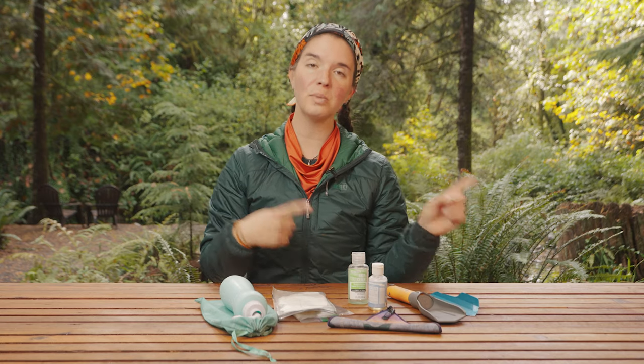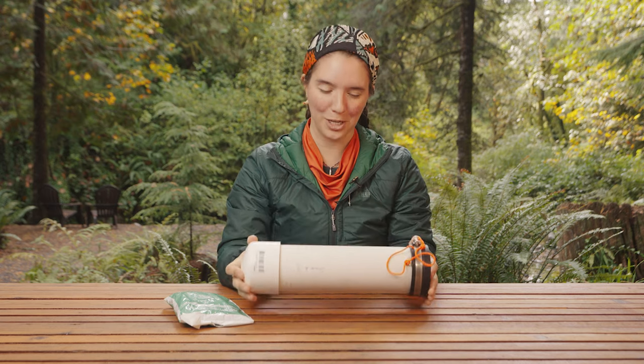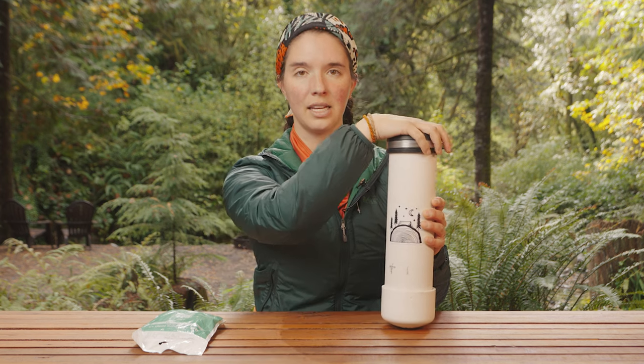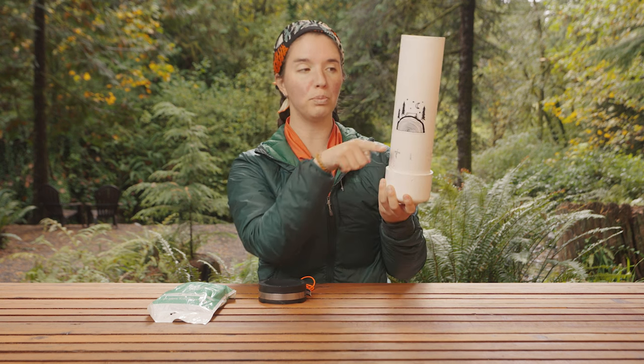I want to quickly touch on poop tubes and carrying out your poop. A poop tube is a sealed container where you put bags of poop. My poop tube is a three inch diameter PVC pipe, a three inch cap, and a rubber cap with a metal tightener, paracord, and a little nut for tightening and loosening. Basically what I'm left with is a deep tube where I can stack bags of poop, and then I have an easy way to carry out my human waste and dump all those bags in the trash when I get back home.